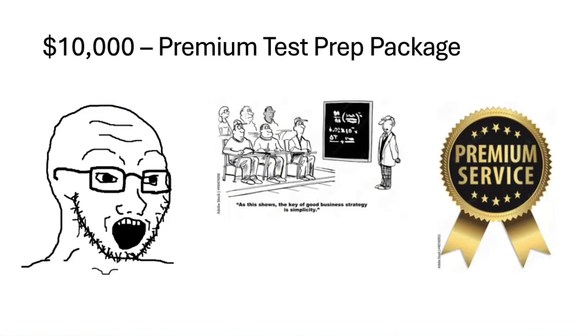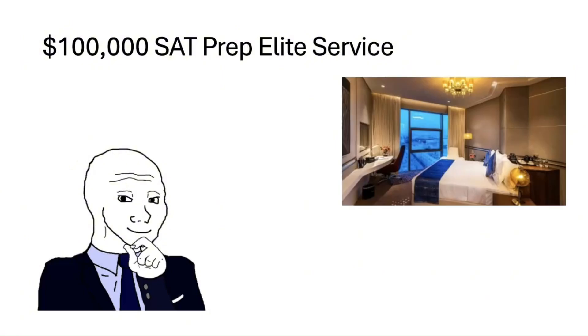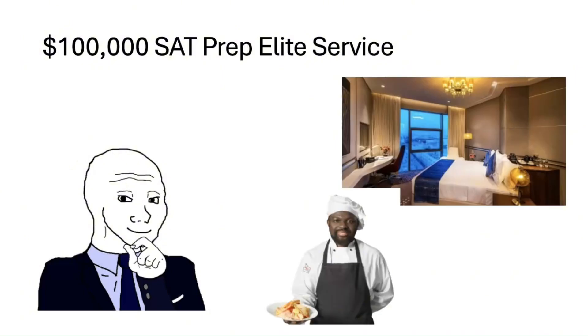By the end, you're quoting SAT strategies in your sleep and questioning if this is what self-improvement really feels like. For $100,000, you're really getting the VIP experience — one-on-one coaching in a fancy hotel, tailor-made strategies, maybe even a personal chef to keep you fueled during those study sessions. It's SAT prep, but make it luxury.